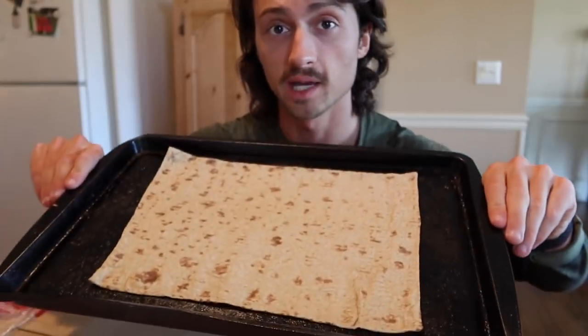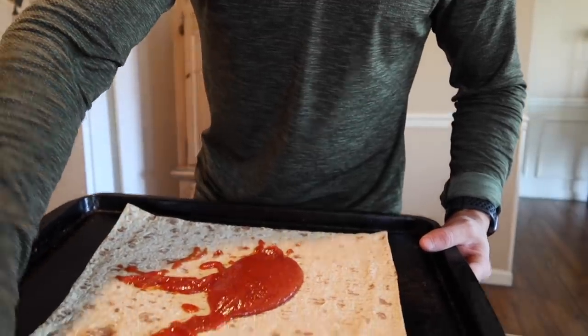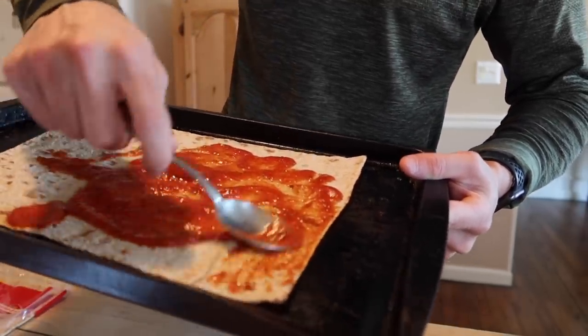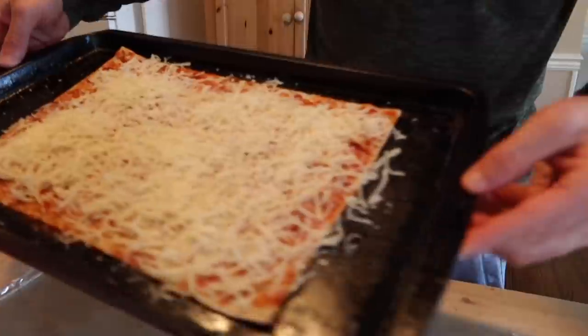Step one: take out a flatbread and put it on the tray. Step two: take your sauce, pour a quarter cup in and overflow it a little bit because the more sauce the better. Spreading it to the absolute edge of the flatbread gives you a crispy, slightly flaky crust — if you don't want that, leave a border. Next, measure out your cheese — this recipe calls for 100 grams — and sprinkle it on top. You can also add turkey pepperoni or regular pepperoni; turkey is higher protein and lower calories.